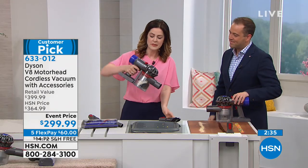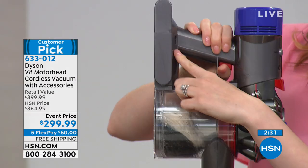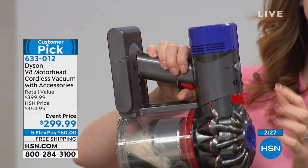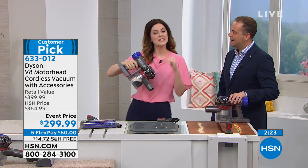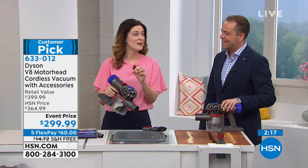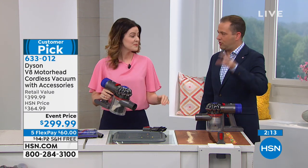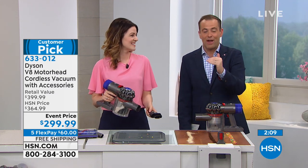On here there's a blue light — it's like a gas gauge for your battery. As the light goes down, it's indicating it's getting closer to needing a charge. But it's fade-free power, which means that whenever it's on, it's working at the same level. It doesn't gradually deteriorate or degrade.